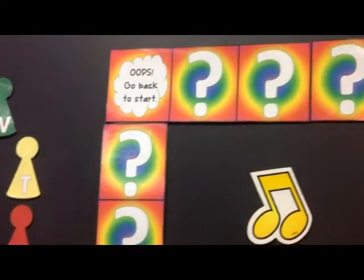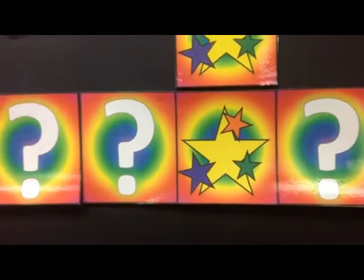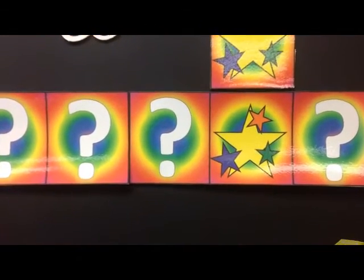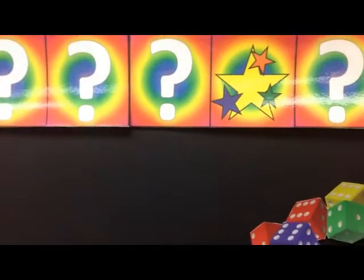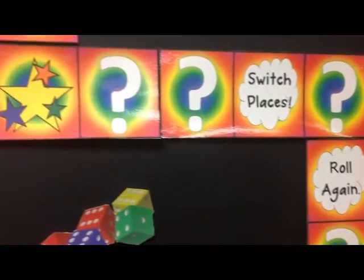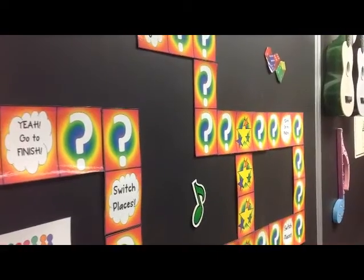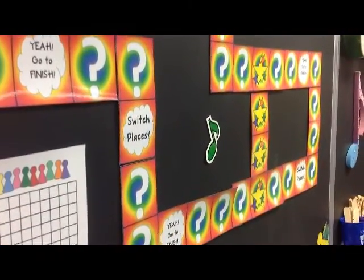Hopefully this gives you an idea of what the class points board looks like. I forgot to tell you — if they roll doubles, they take another turn. And if they land on another person's spot, then that other class has to go back to start. I hope these ideas help you, and I will upload the PDF files to the group.